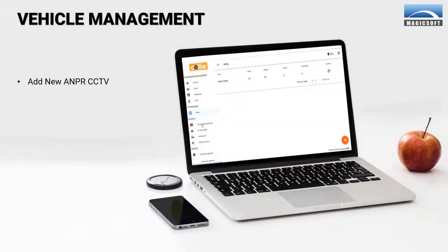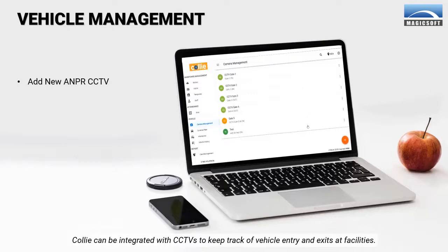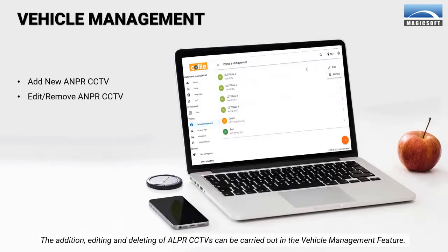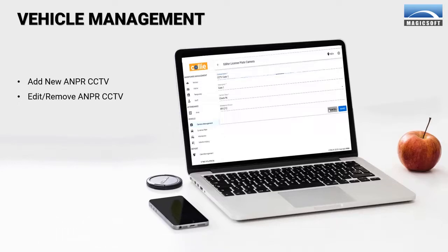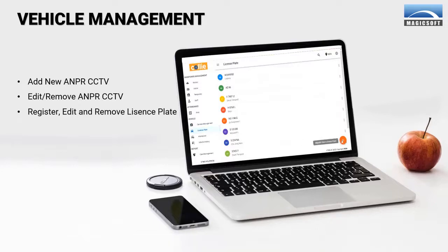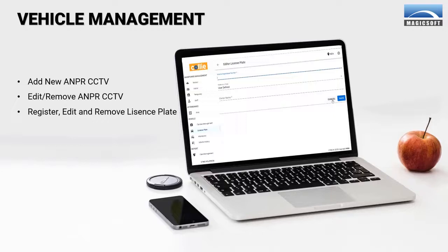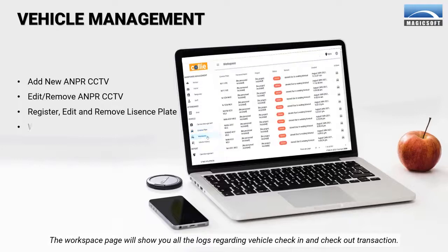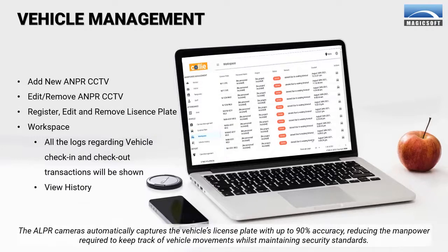Next up, Vehicle Management. Kali can be integrated with CCTVs to keep track of vehicle entry and exits at facilities. The addition, editing, and deleting of ALPR CCTVs can be carried out in the Vehicle Management feature. You can also register, edit, and delete license plates. The workspace page will show you all the logs regarding vehicle check-in and check-out transactions. The ALPR cameras automatically capture the vehicle's license plate with up to 90% accuracy, reducing the manpower required to keep track of vehicle movements whilst maintaining security standards.